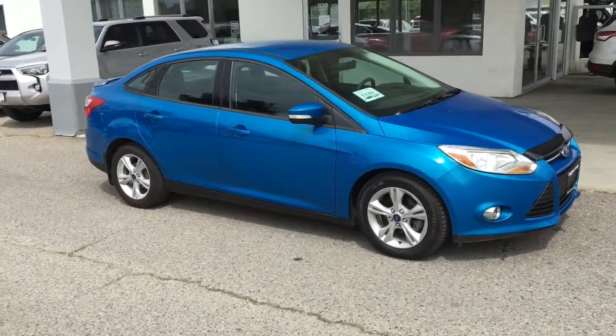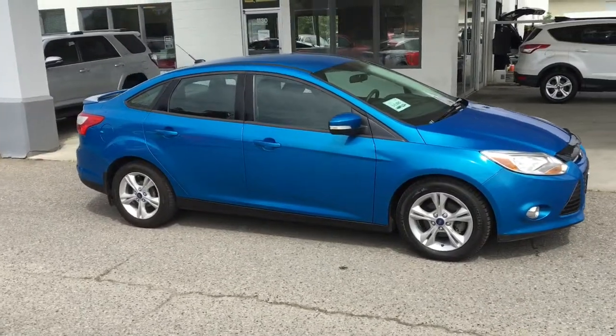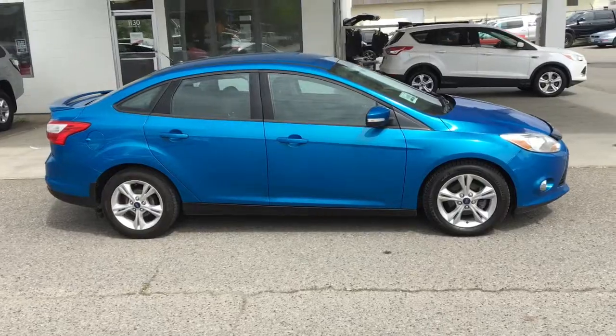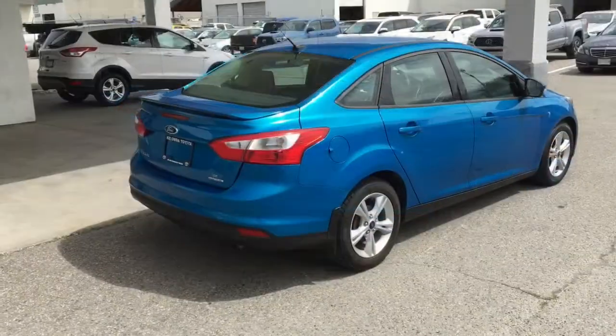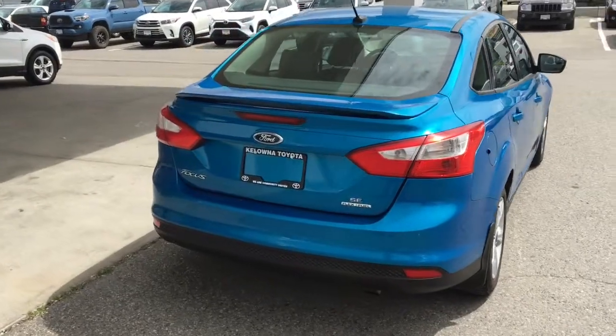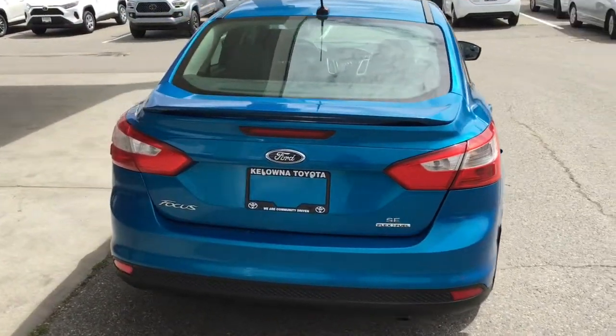This affordable low-kilometre 2013 Ford Focus SE looks great in metallic candy blue with black trim, color-matched mirrors and door handles, and 16-inch alloy wheels. From the back the Focus looks sleek and sporty with a rear deck spoiler, a rear-mounted antenna, and tinted glass.